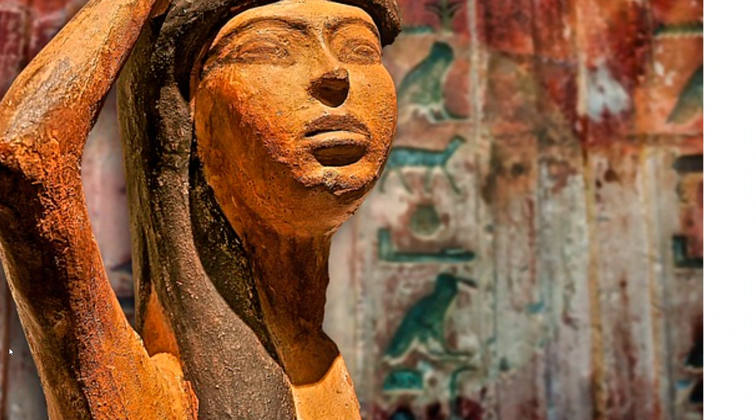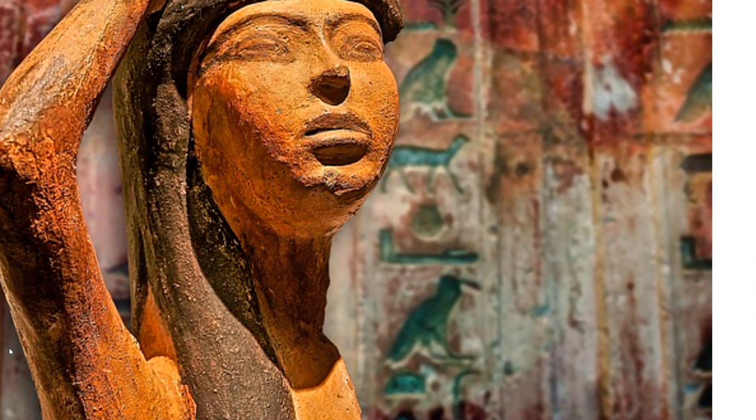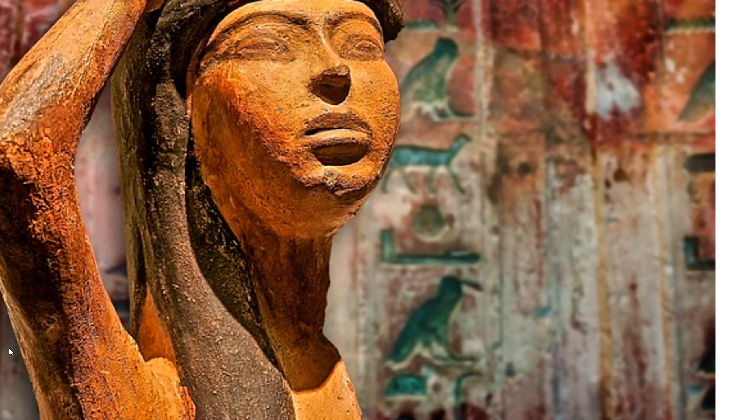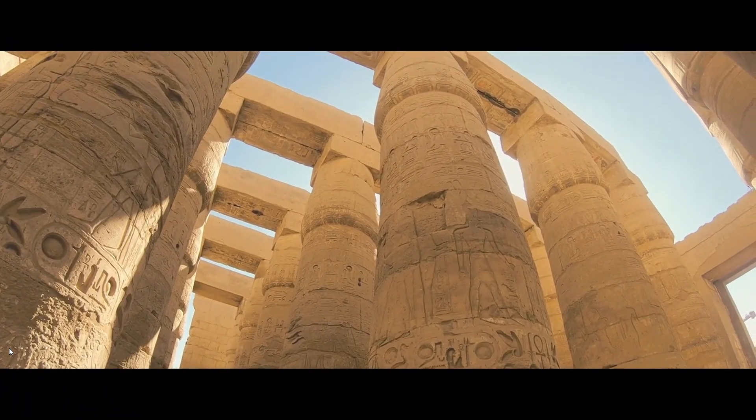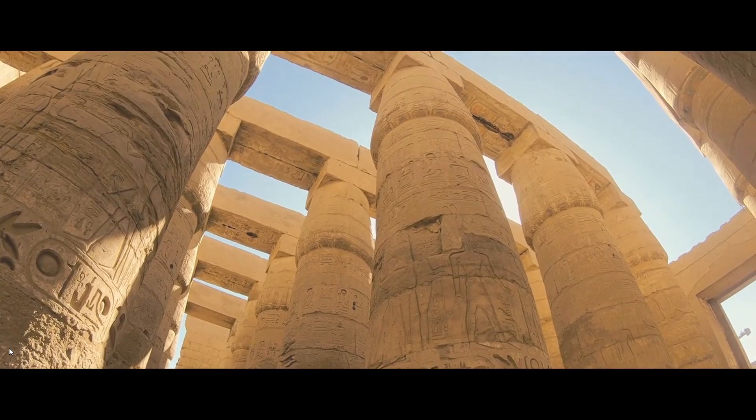Hieroglyphics were used until the late 4th century, with some of its terms changing over time. Its use ultimately stopped when the emperor Theodosius closed the temples and prohibited the worship of idols.